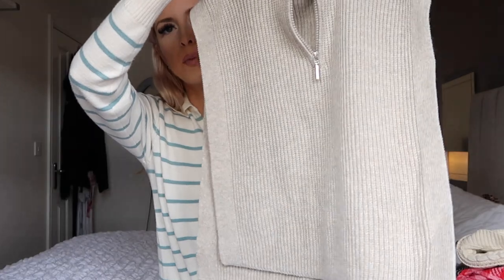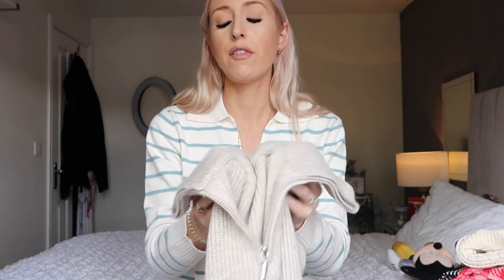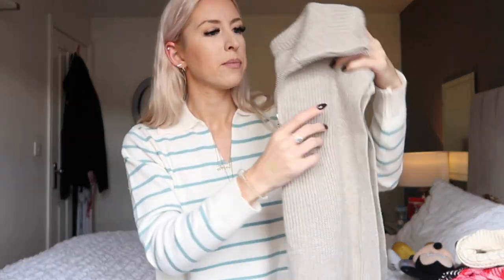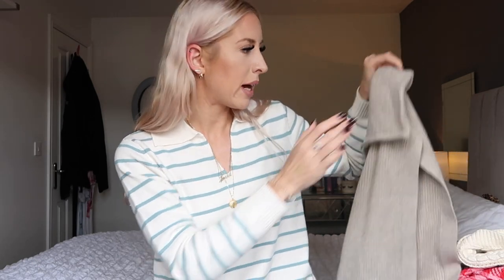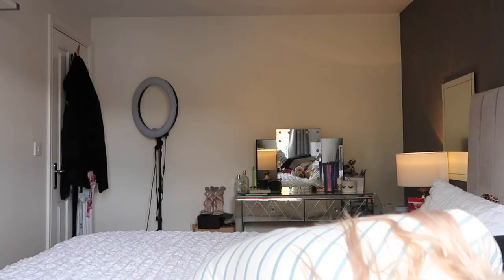I also got two of these zip-up sweater vests you've probably seen all over Instagram — they're completely open at the sides so you can wear them over anything. They're slightly cropped and one-size. I got one in beige and one in black because Lee's mum said they were both really nice. At six pounds each, it was an easy decision to just get both.